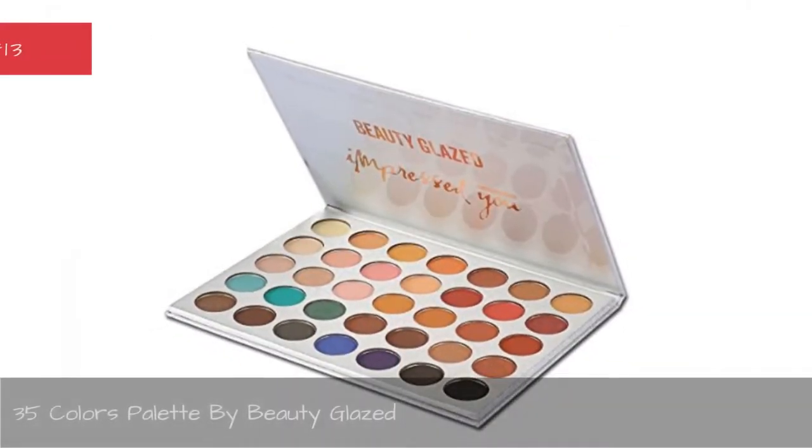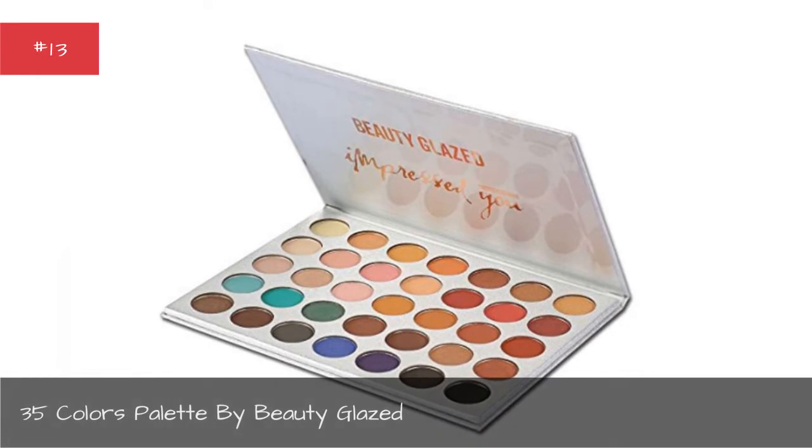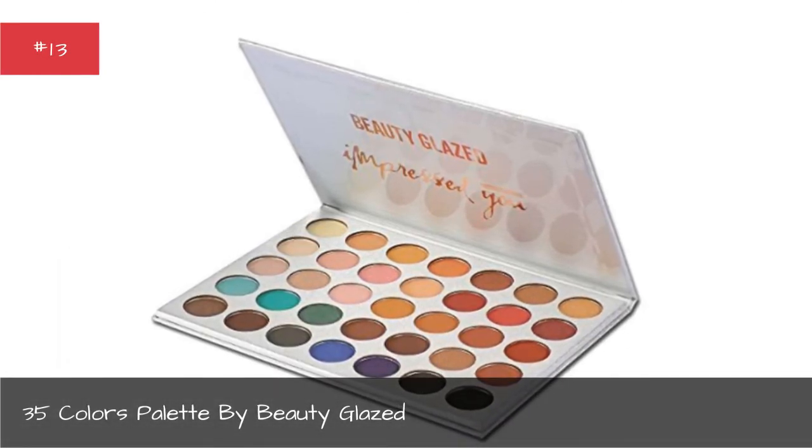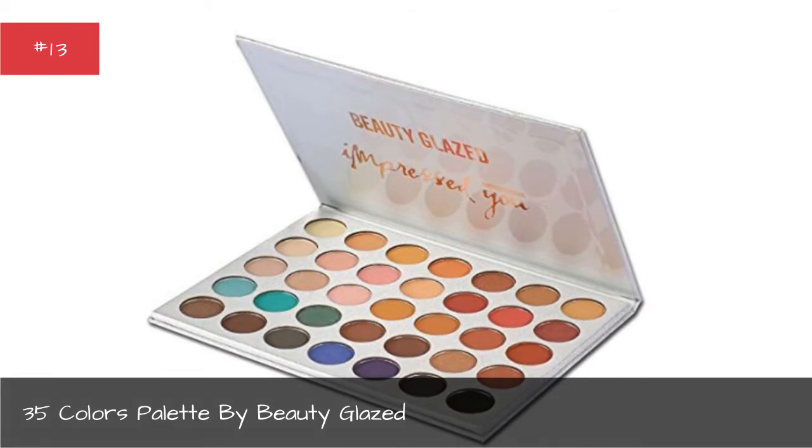Thirty-Five Colors Palette by Beauty Glazed.